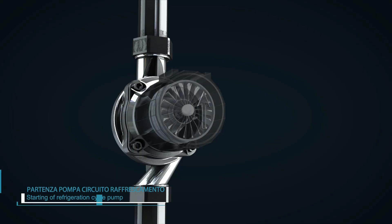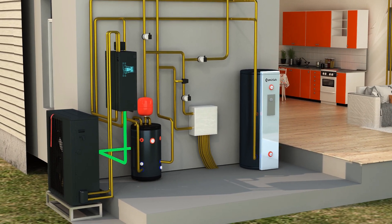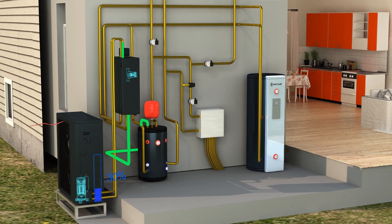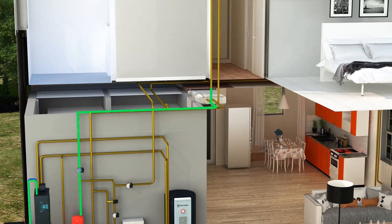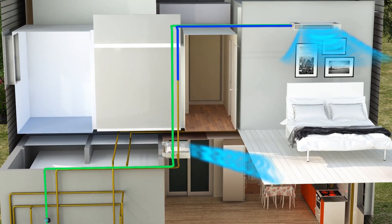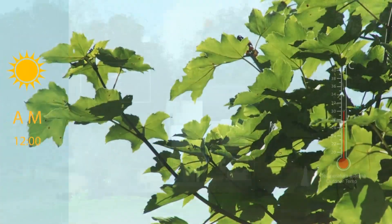Additionally, EcoTwin automatically switches to cooling mode when in the morning outdoor temperatures rise and self-regulates to keep the temperature constant. The inverter technology allows the speed of the compressor to be adjusted according to outside temperature and the thermal load, drastically reducing electrical energy consumption.